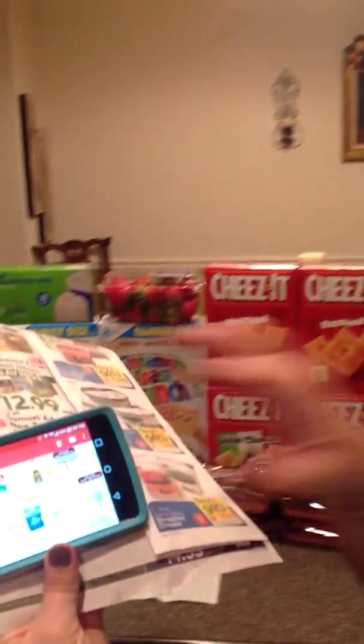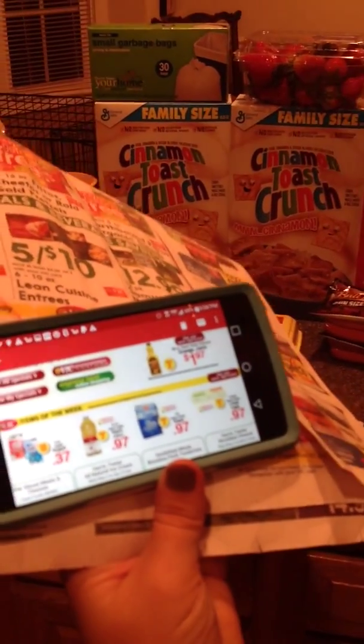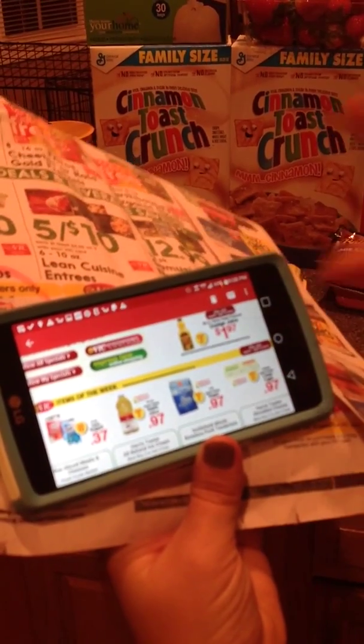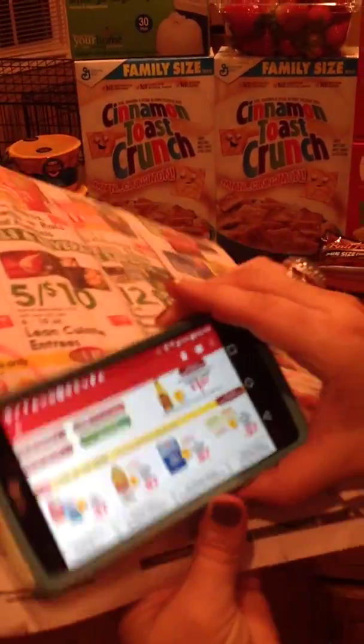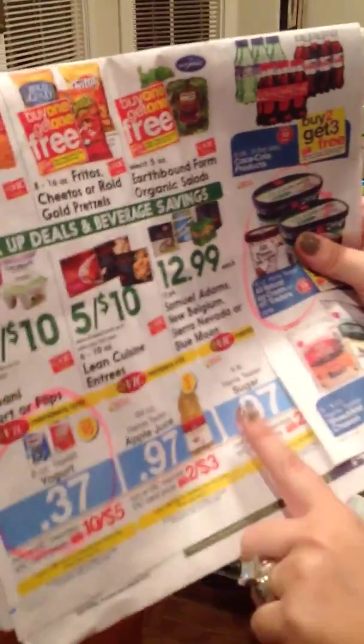I'm going to start with the sale paper and an email. If you get the Harris Teeter emails and you have one of their VIC cards, they will send an email each week with their specials and they have EVIC items of the week. These prices are only good for individuals who have their VIC card and who get the Harris Teeter emails. So we got a better price because we're part of the EVIC — for example, the yogurt, apple juice, sugar, and eggs. The sale paper will also show the EVIC member-only price, but keep in mind you have to be on their email distribution to get these prices.